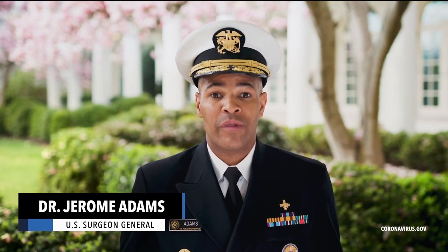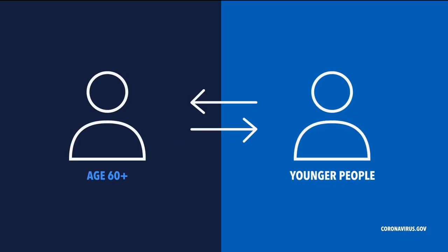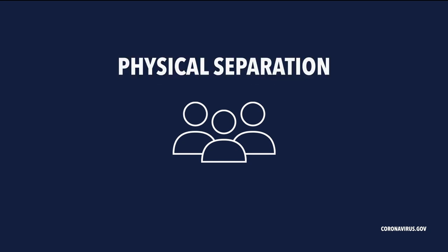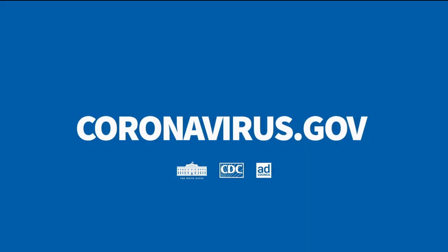Why should young people care about the spread of coronavirus? We know that people with underlying medical conditions over the age of 60 are at highest risk, but they've got to get it from somebody. So we're asking everyone to be selfless for others so that we can protect those who are most susceptible — not going to bars, not going to restaurants. It all just means physical separation so that you have a space between you and others. For more information on how you can social distance, please go to coronavirus.gov.